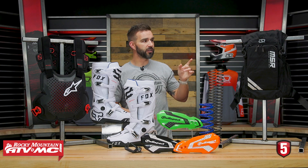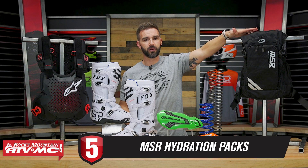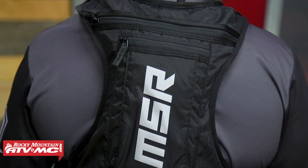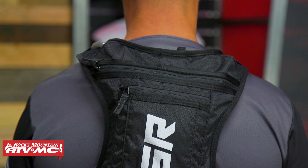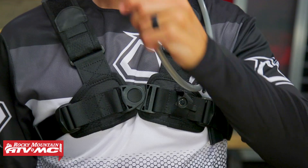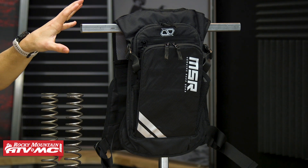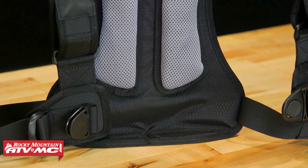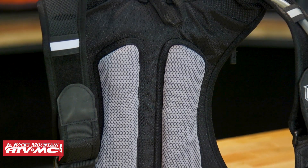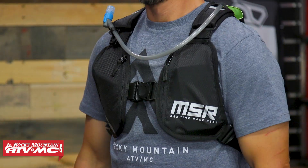Last but not least, we have the new MSR hydration packs. There's the Enduro version — which we have up here on the table — and also the low-profile Race version. These are packs we actually designed with our MSR team right here at Rocky Mountain, built from high-quality materials with pockets that give you great functionality. Both come with a hydration bladder. I've been using the Race version for a couple of years and it's been phenomenal.